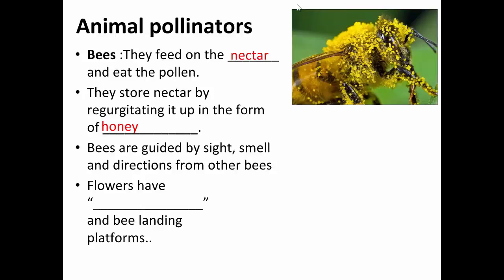Bees are guided by sight and by smell. You saw the waggle dance earlier — bees can communicate with other bees, telling them the location of a source of nectar by doing a special waggle dance. They use a certain number of rotations to mean a certain distance, and the direction of their dance tells which direction the bee should follow. When other bees watch this waggle dance, they know which direction to go and how far, and there will be good nectar there.